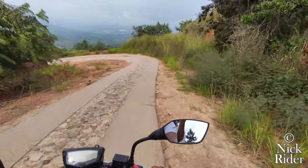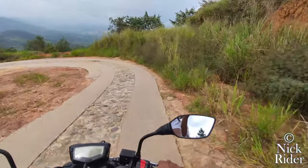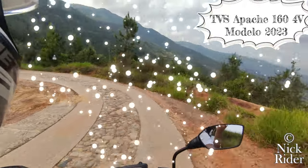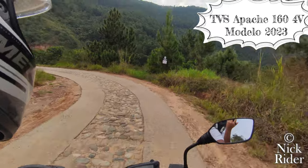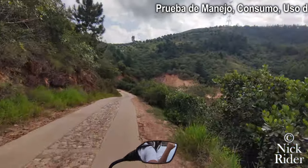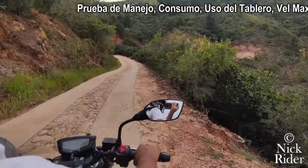¡Hola! ¿Qué tal amigos? Yo soy Nick, bienvenidos a un nuevo video. Como lo han visto en el título, les voy a contar sobre la poderosa TVC Apache 160 4 válvulas modelo 2023. Ya mismo estoy preparando un análisis de manejo, consumo y uso cotidiano en diferentes situaciones y caminos, pero eso queda para el siguiente video.